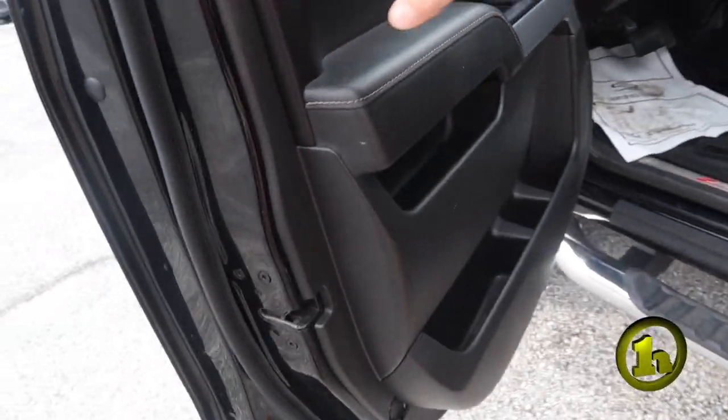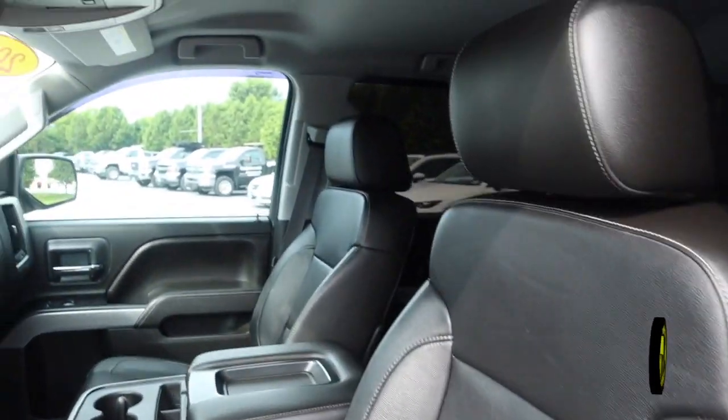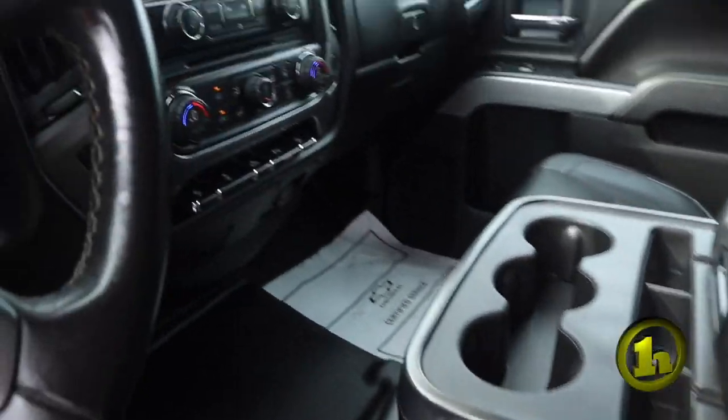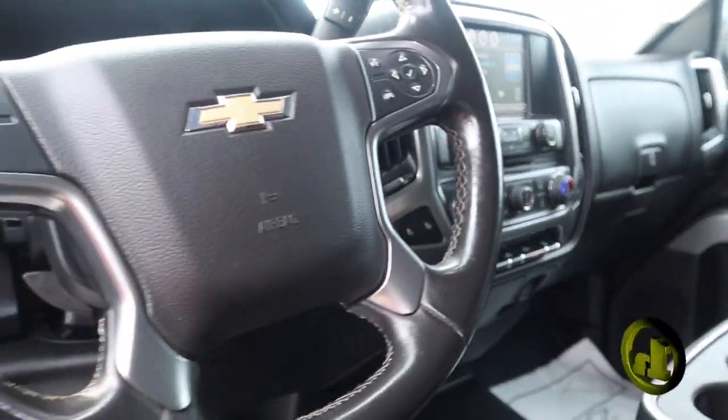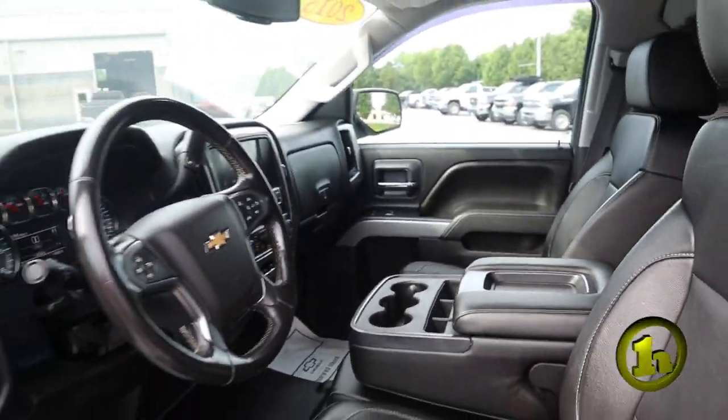Come on inside here. So you're gonna have a leather interior, heated seats, there's a pedal adjustment on there which you don't see all the time so that's pretty cool to have. Bed lights, park assist — it's got it all.